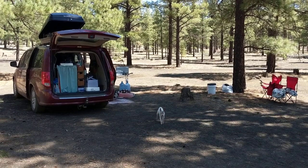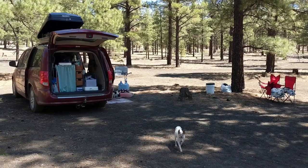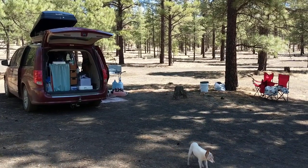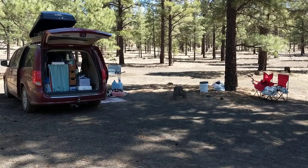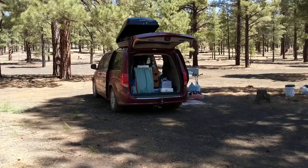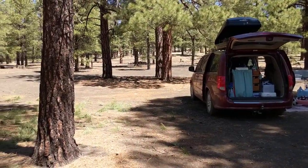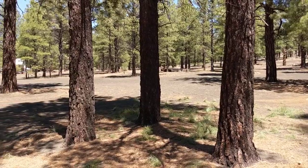Hey y'all, welcome back to Adventuring with Amanda. Winston, Penny, and I are in Flagstaff, Arizona at the Cinder Hills OHV camping area. I found this camp area, which is in Coconino National Forest, on Campendium.com.